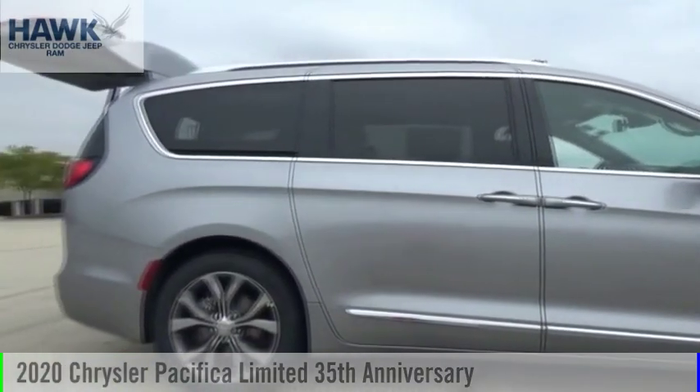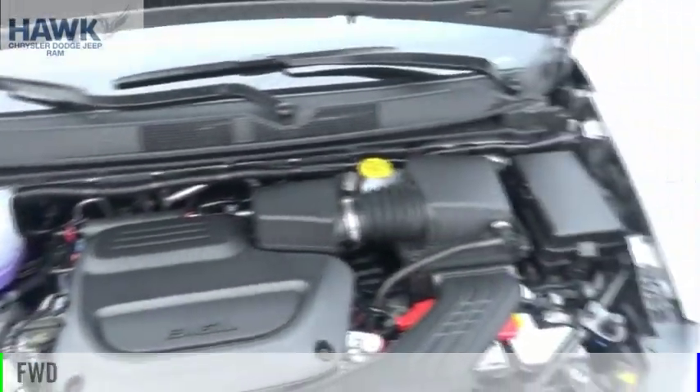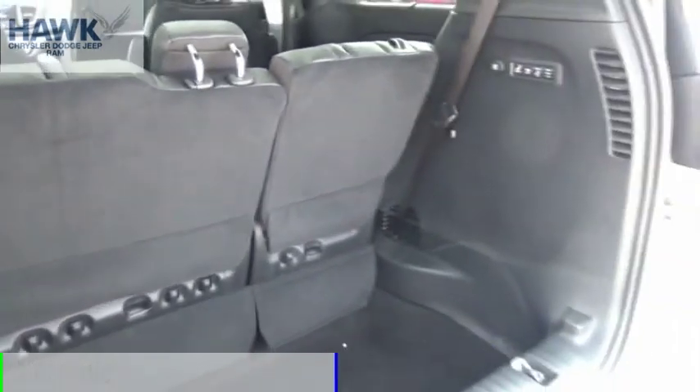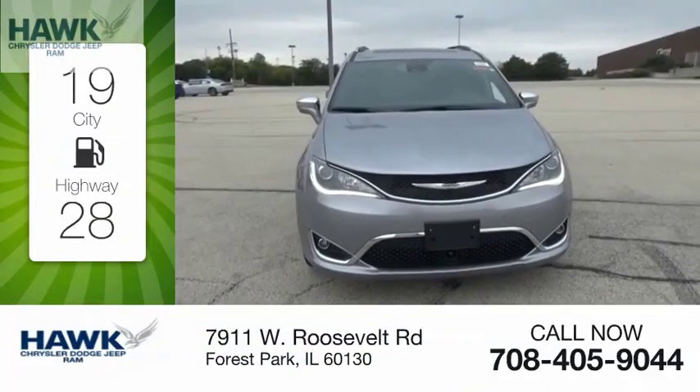Come test drive the 2020 Pacifica. This vehicle is powered by a front-wheel drive, six-cylinder, 3.6-liter engine, and comes with an automatic transmission. Great fuel efficiency saves you money by requiring fewer trips to the gas station.